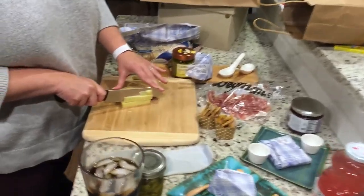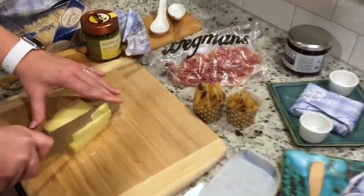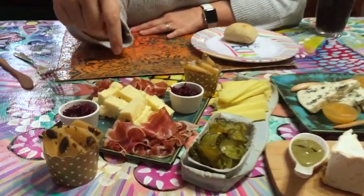On my way to Whole Foods — it's super sunny and I can't even keep my eyes open — but I'm about to buy stuff for an ice cream Sunday bar. In the kitchen, Jen is putting together an amazing cheese board that I'm super excited about.